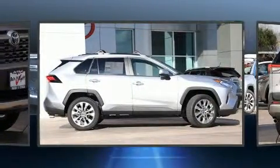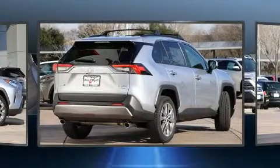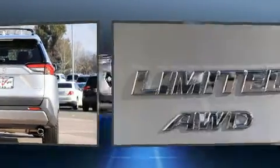Top features include front dual-zone air conditioning, a tachometer, a built-in garage door transmitter, heated door mirrors, a power rear cargo door, lane departure warning, and one-touch window functionality.